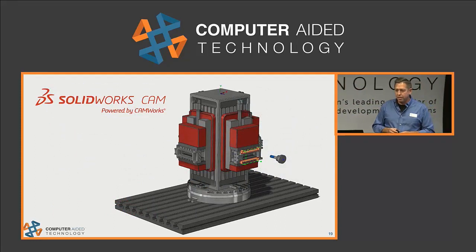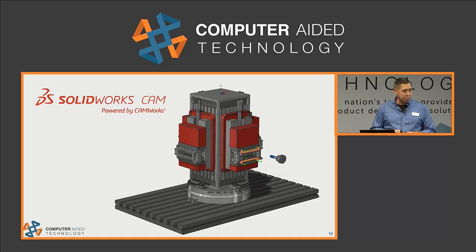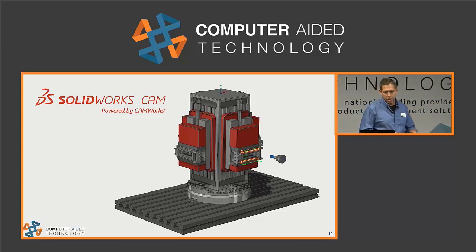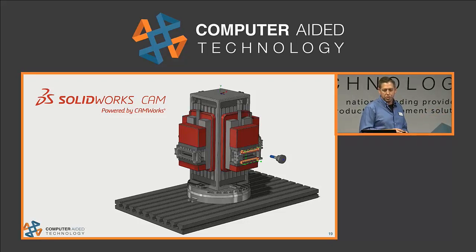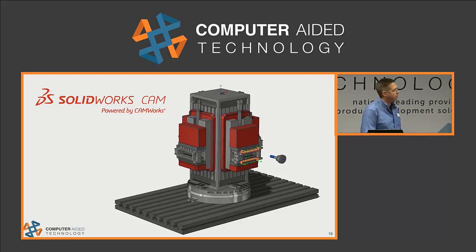Brand new for SOLIDWORKS 2018 is a tool called SOLIDWORKS CAM. This is being introduced — it came out last week when the 2018 product launched. In addition to Traka, we're also going to feature some products from another company called Ring Brothers. They're a company out of Spring Green, Wisconsin, and in the next video they're going to show you how they use SOLIDWORKS CAM to help increase the quality of the parts they're producing.